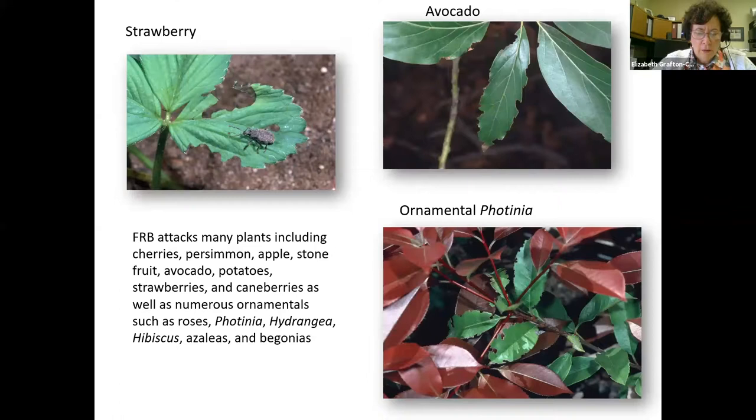Fuller Rose Beetle is primarily a pest of citrus, but has also been reported feeding on cherries, persimmons, apples, stone fruit, avocado, potatoes, strawberries, and cane berries, as well as many ornamentals such as roses, photinia, hydrangea, hibiscus, azaleas, and begonias. So they're very much a generalist.